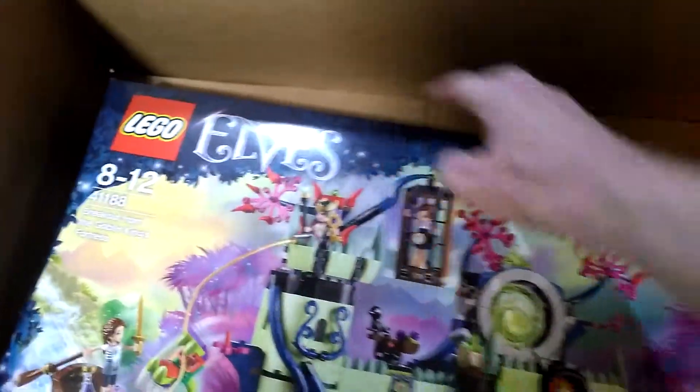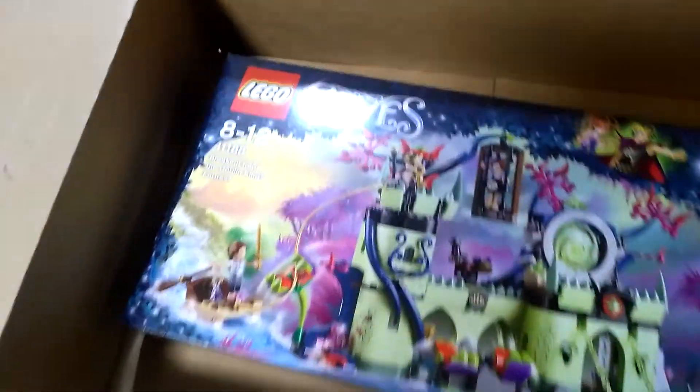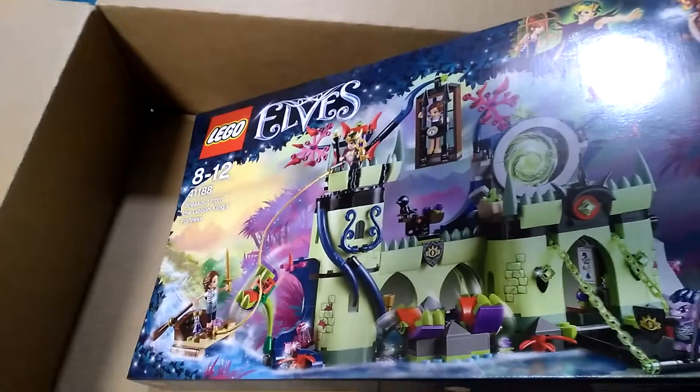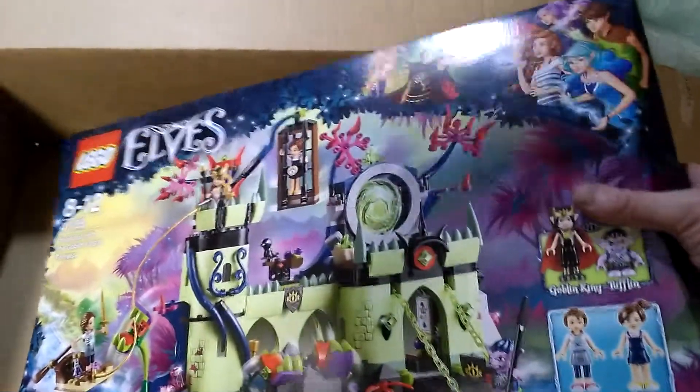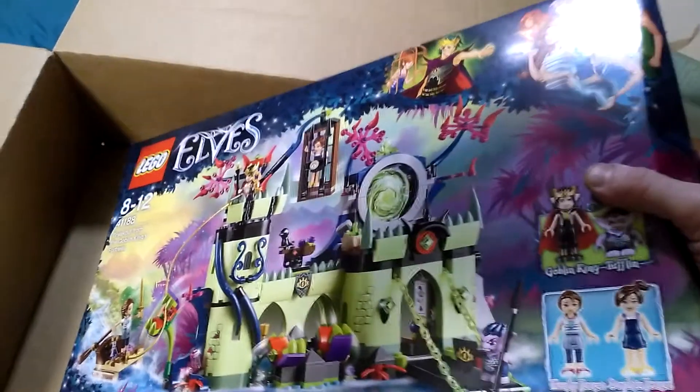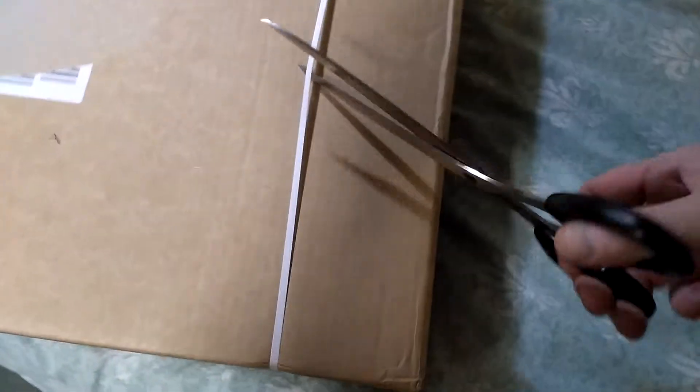I do like Lego Elves so I saw this some time ago, but decided because it was 20% off I thought I would go for it. That's the first one, so if I get rid of the box and have a look — let's stop and see what's in this one.